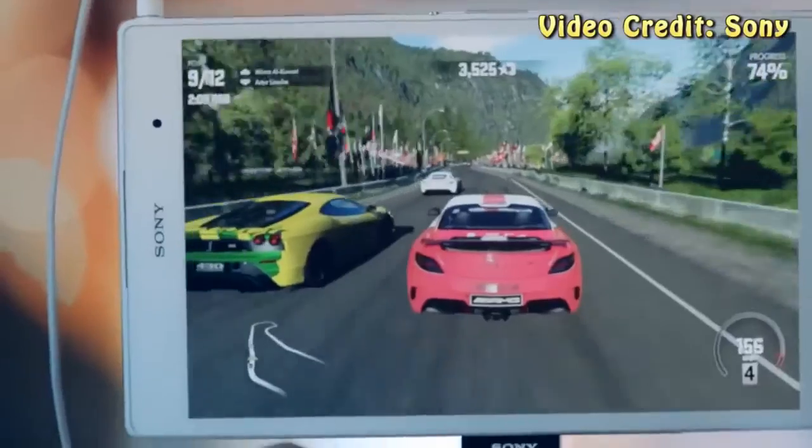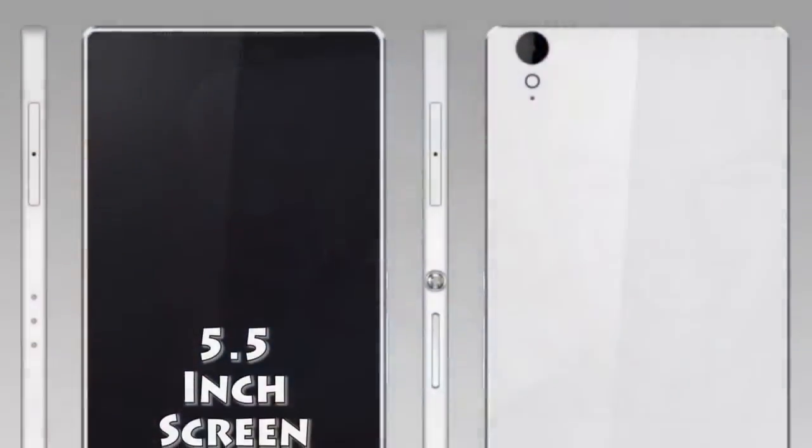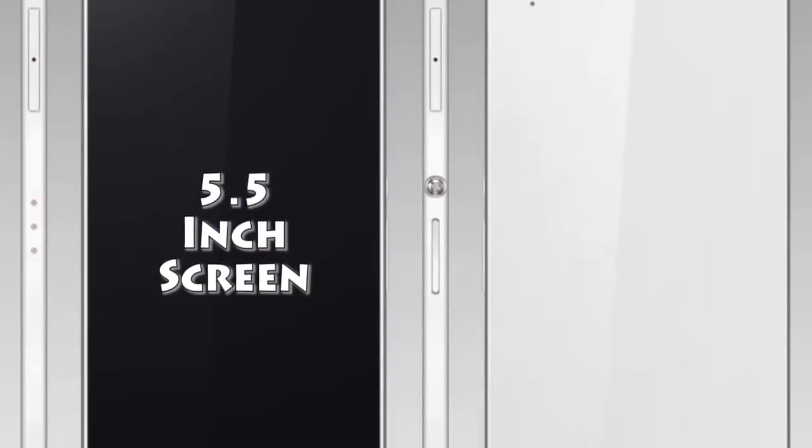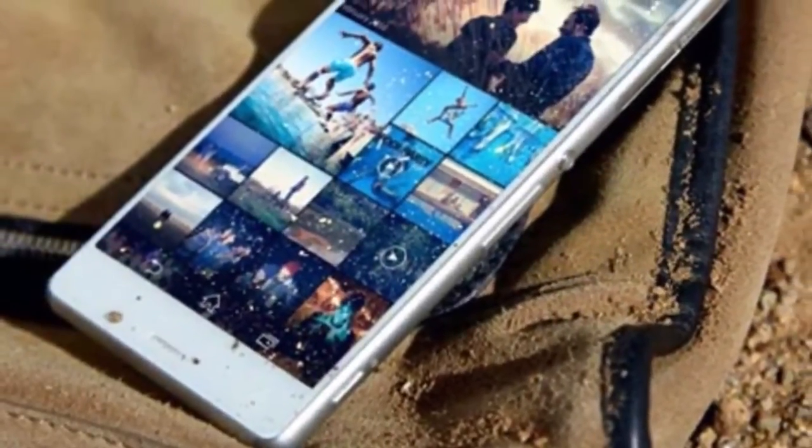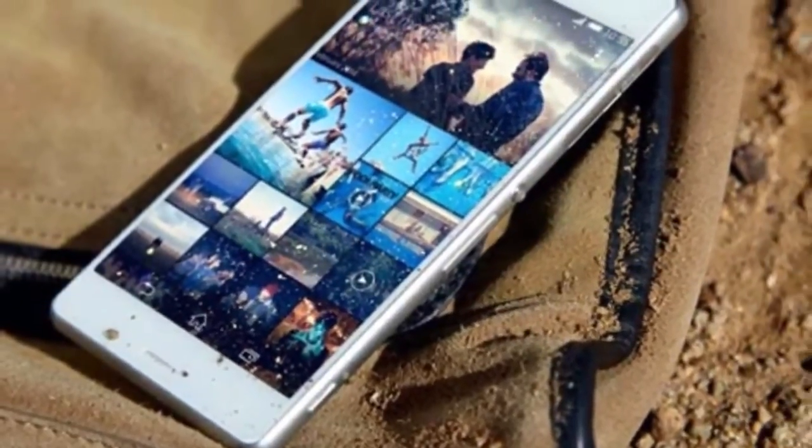One of the biggest changes to the Z4 could be a change in the screen. The Xperia Z3's 5.2 inch display could be swapped over for a 5.5 inch screen, and the resolution could also be increased to 2560 x 1440 pixels, matching the LG G3.